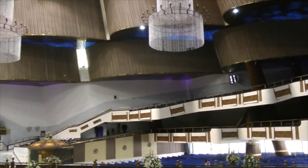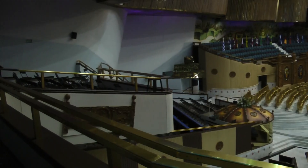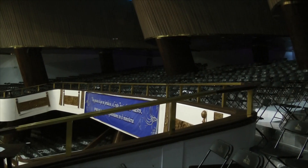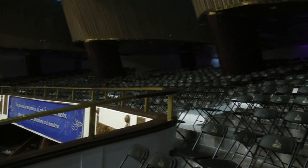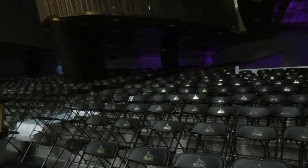Posee dos grandes mezanines. El primero cuenta con un área de 1,916 metros cuadrados, y sus brazos se extienden hasta tocar el primer altar, donde desciende. El segundo mezanín cuenta con un área de 1,195 metros cuadrados. Ambos mezanines cuentan con ventilación y sillas plegables con el logotipo del templo.